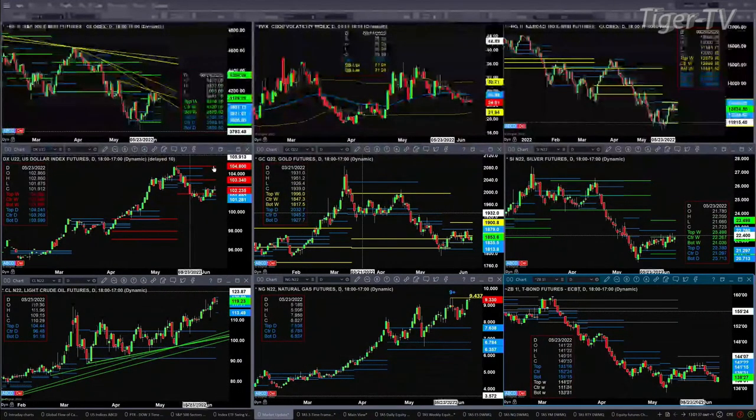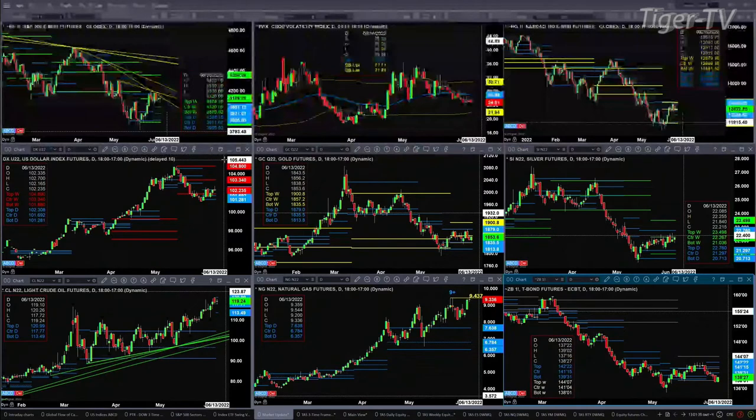If you take a look at the U.S. dollar index, it's right now trading in resistance at the top of its profile — this is the one that formed last week — at 102.30. We're trading at 102.23. So watch those levels.